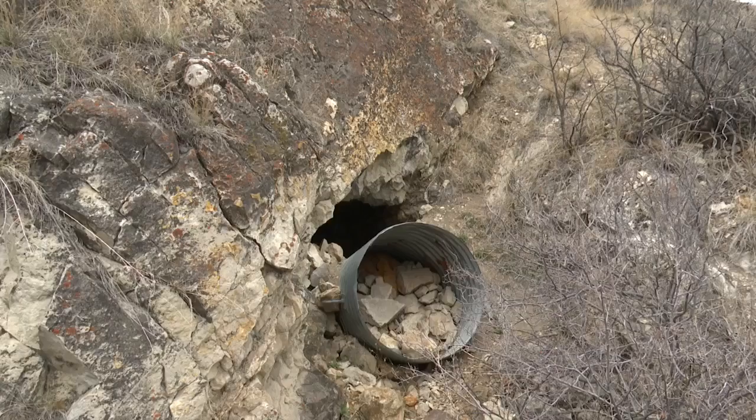The mantra for this program is stay out, stay alive, as abandoned mines are considered extremely dangerous.